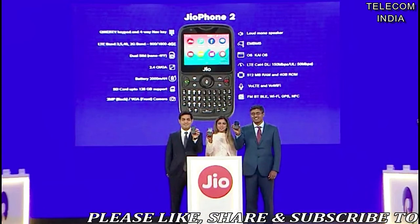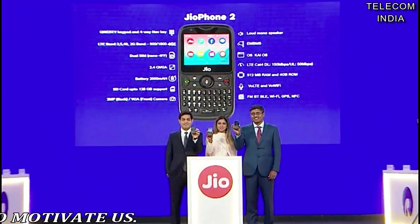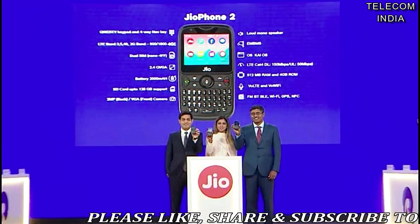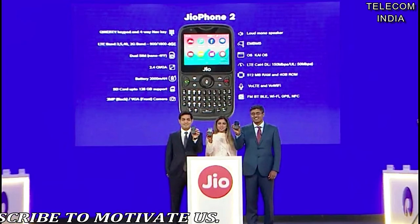Cameras on the Geophone 2 include a 2MP shooter on the rear and a VGA camera on the front. The phone runs on the KOS operating system, and the company even rolled out support for WhatsApp, YouTube, and Facebook today. Geophone 2 users can download WhatsApp from the App Store.